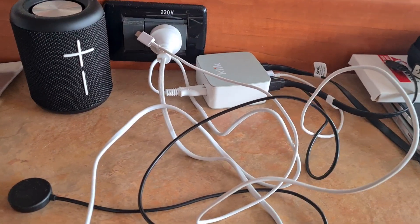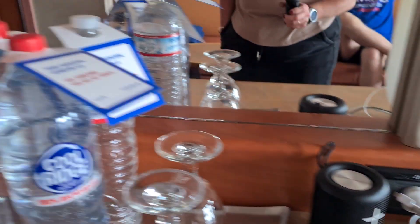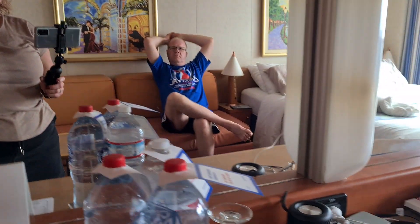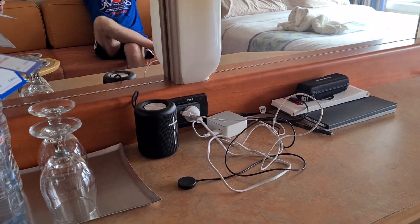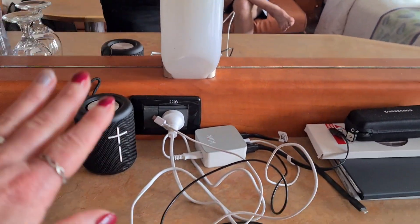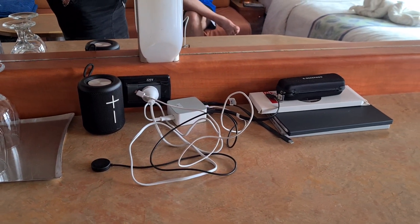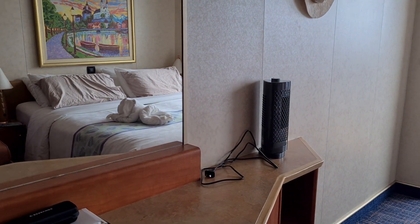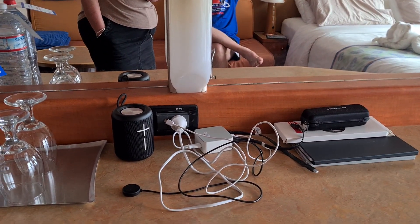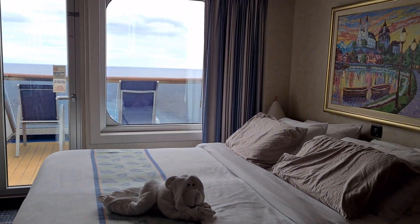The only complaint I have in this whole room is that there's only one Australian power point. There is one over here that's an American one, so if you've got an adapter you could bring that and use that. It hasn't really bothered us because — if you've watched our packing videos — we bring a little charger that charges all of our devices at once, so we only really need the one power point. However if we did want to put Jay's fan on, we would need to unplug all the charging devices. But if we really cared we'd ask our room steward for a power board and it would not be an issue at all.